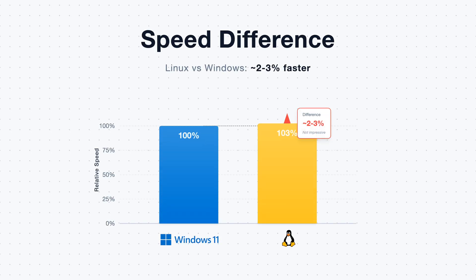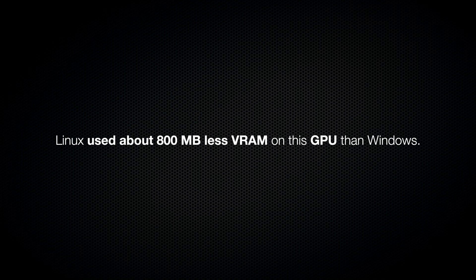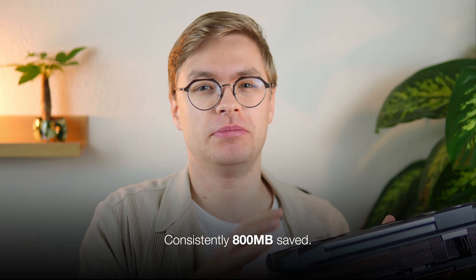When I tested inference speed, Linux was only about 2-3% faster than Windows, and that's honestly not that impressive. Here's what truly matters: when I loaded models with 60,000 tokens of context, which is what you need for real AI coding, Linux used about 800 megabytes less VRAM on this GPU than Windows. Every single test showed the same thing — consistently 800 megabytes saved. That means you get more room to load larger models on your GPU or increase your context window.